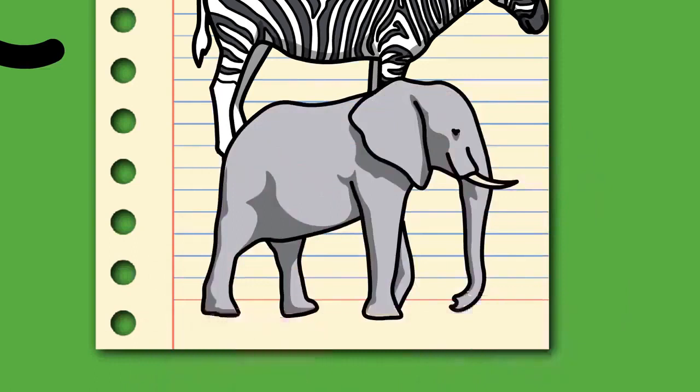Elephants can live up to 70 years in the wild. They communicate by touch, sight, smell, and sound. Elephants use infrasound and seismic communication over long distances. Elephant intelligence has been compared with that of primates and cetaceans. They appear to have self-awareness and possibly show concern for dying and dead individuals of their kind.